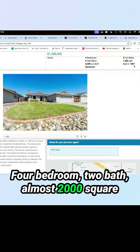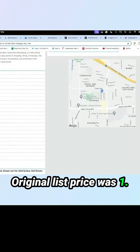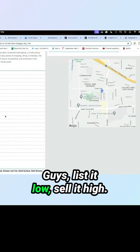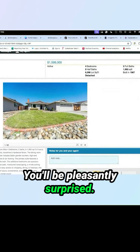Four bedroom, two bath, almost 2000 square feet built in 1966. Original list price was 1.7, now it's down to 1.6. Guys, list it low, sell it high. Bring in your buyers and let them bid it up. You'll be pleasantly surprised.